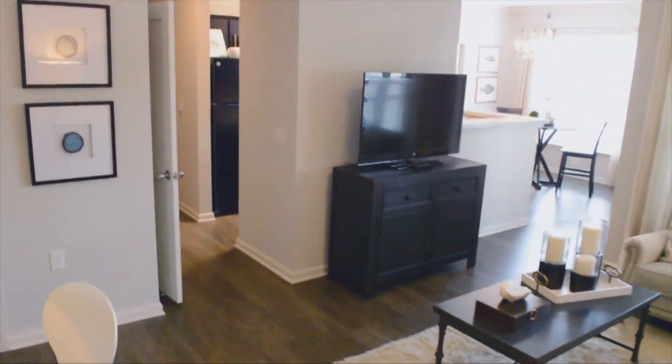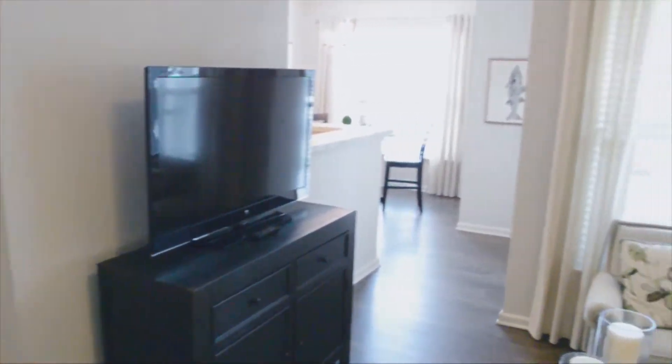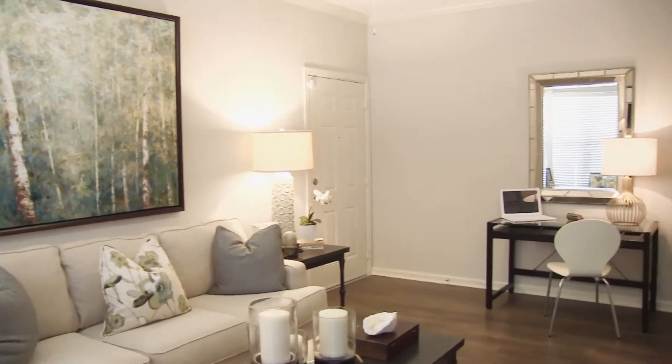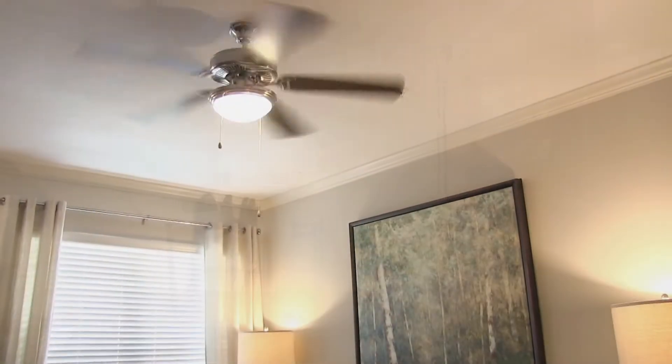Entering this new apartment home, we notice the luxurious living room is well-lit. This living area is accented by crown molding and features a breezy ceiling fan, perfect for kicking back after a long day at work.